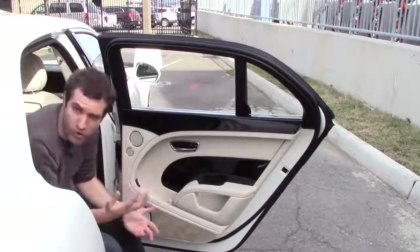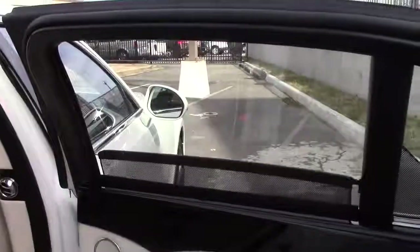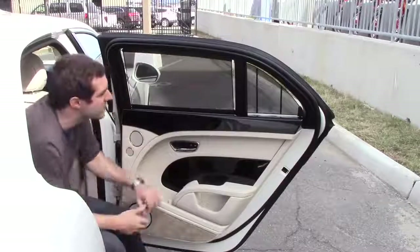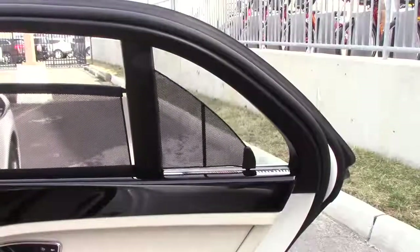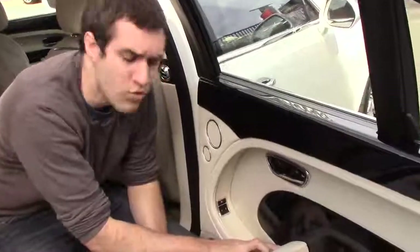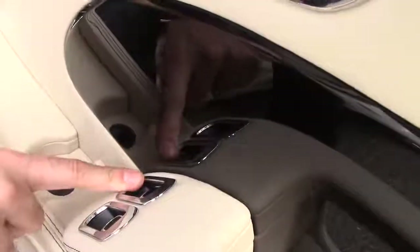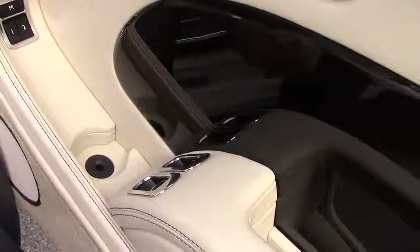If you want the window up, you can, of course, put the window up. If you want some extra privacy, push the window button again and the sunshades come in. Here's the really crazy part — there's not just a sunshade over the rear window, but there's a little sunshade over this tiny secondary window. Another thing you'll notice in the doors is there are two window controls back here, because you can control both your window and the window on the other side from either rear seat.